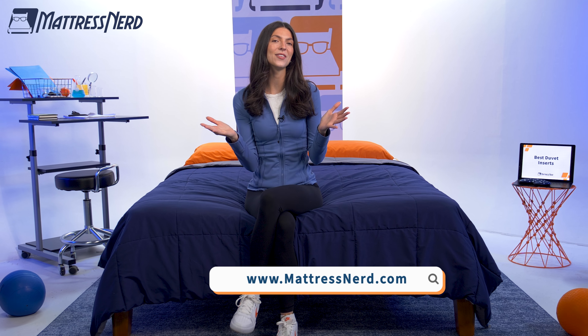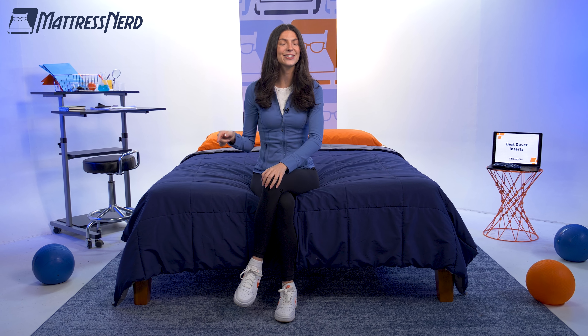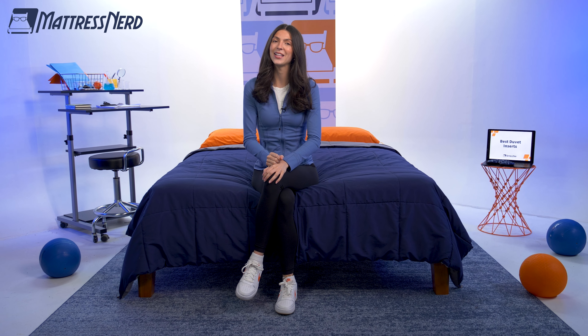And that's all we have for today's video. If you found it helpful, be sure to give us a like, leave us a comment below, and most importantly, subscribe to our channel. If you want to learn more about any of these duvet inserts, you can read our full written review at mattressnerd.com, or we'll have it linked in the description below. We also have a ton of sleep content here on our YouTube channel, as well as on TikTok and Instagram, so be sure to check that out. Thanks for watching — see y'all next time!